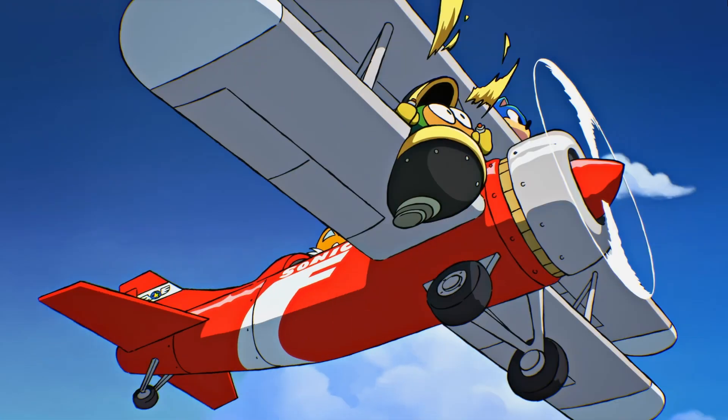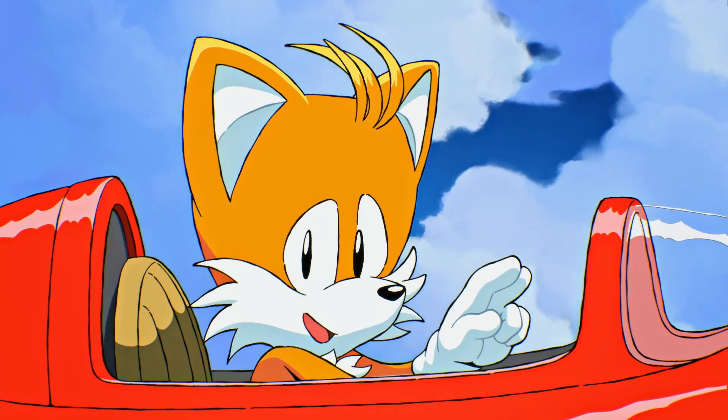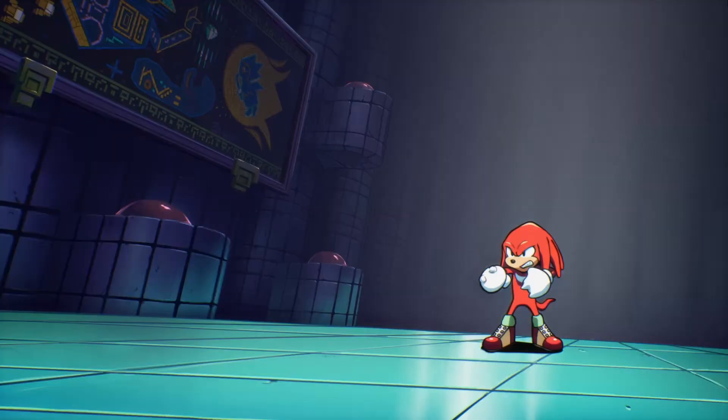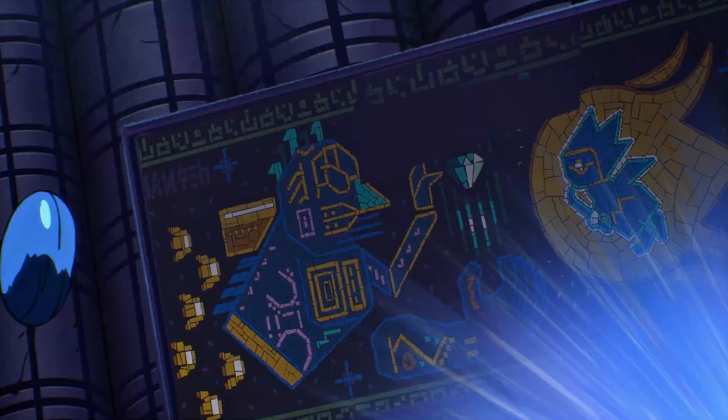Hey guys, this is Dr. Pebbles and welcome back to the Sonic Origins Collection review, where we're taking a look at all the 16-bit Sonic games that make up the collection. We have already covered Sonic the Hedgehog 1 and Sonic CD, so today we'll be taking a look at the first numbered entry in the series, Sonic the Hedgehog 2.